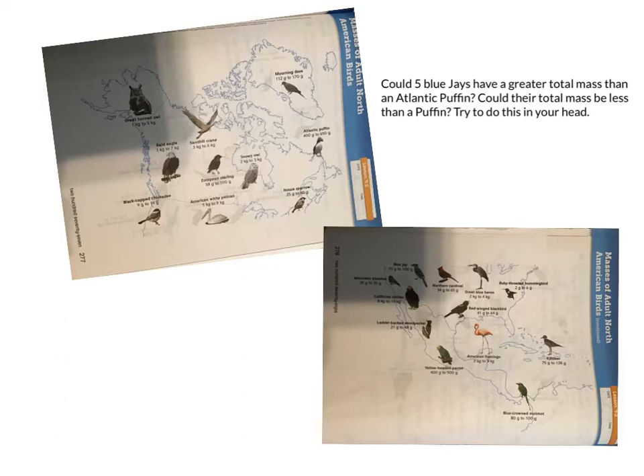Blue jays can be from 70 to 100 grams. So five blue jays — well, five times 100, five hundreds is 500, so they could be 500 at most. They could also be five times 70. Five times 70 uses the fast fact of five times seven, which is 35, so it could be 350. That's the range. Notice I did both those calculations in my head. Five is one of those friendly numbers that helps me multiply more easily in my brain versus writing it down on paper.